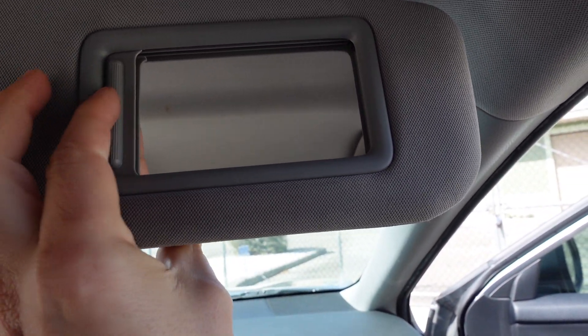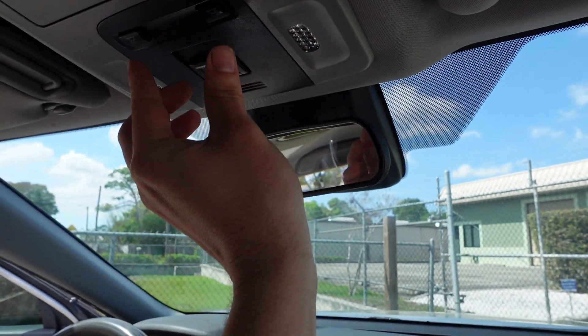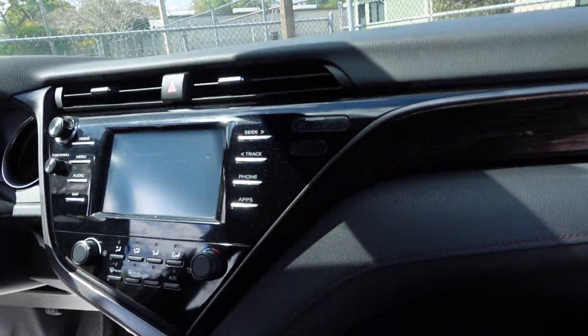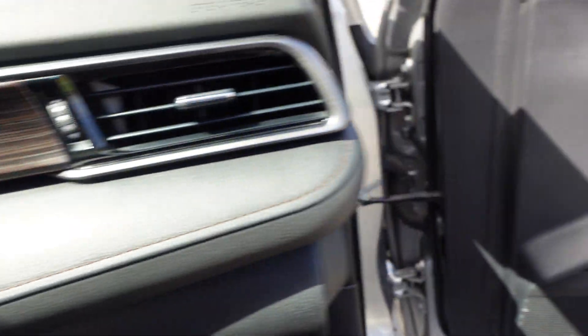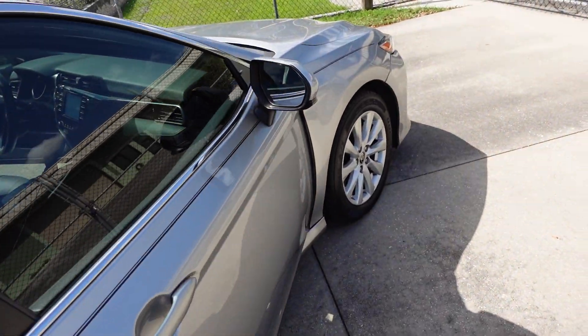We've got dual vanity mirrors — this one has sliders. Comes with LED map lighting and sunglass storage. It's got a nice metallic finish, as you can see the blue sparkle, the galaxy sparkle, and the radius around it — it's a pretty nice feature.